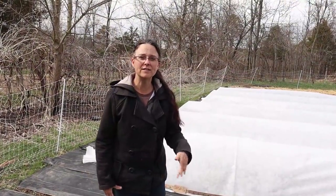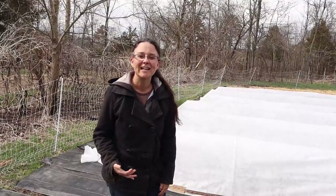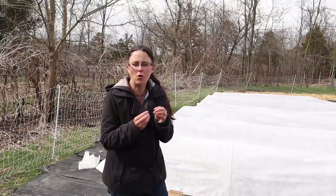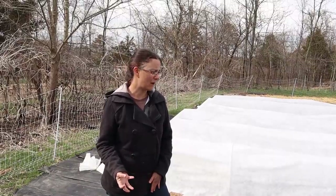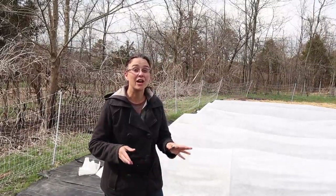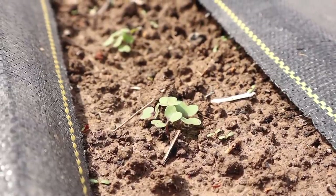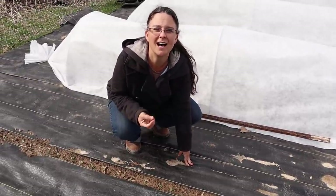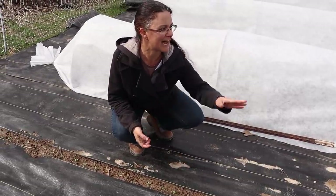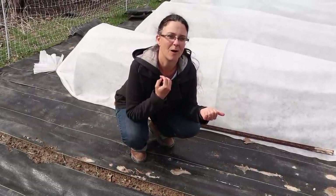This next row is kohlrabi — it hasn't popped out of the ground yet, but I'm still hopeful. It can take a little bit longer and sometimes likes a warm spell before it will germinate, and we haven't really had one. But the turnips, which are next, are like the rock star — they were even up before the radishes. We love turnips. We planted an entire row and what we can't eat as a family we'll sell at the farmer's market.